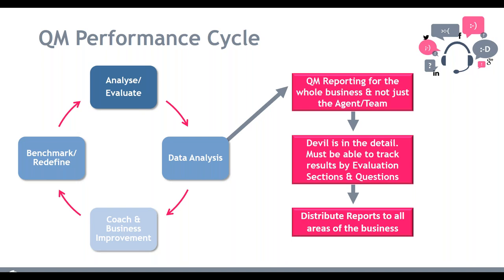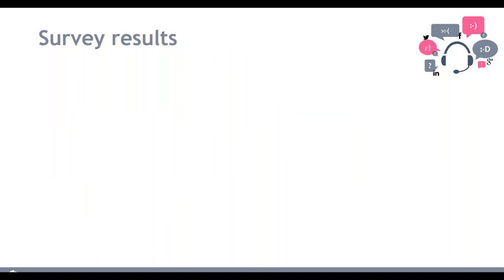There are other areas in the business that can make great use of QM reports — HR, recruitment, marketing departments, and more. But critically, you've got to be able to get this data out of your system. I'll bring in Marcus now for a viewpoint on QM reporting from the technology side.